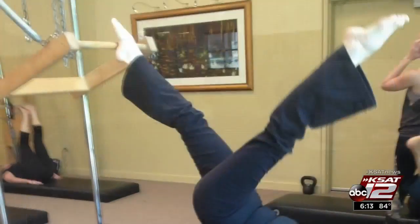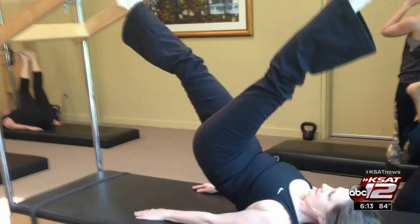Susan spent two nights in the hospital and was exercising four weeks after surgery. She reports not feeling tired, her heart rate is barely up, and she has no problem breathing and no shortness of breath at all.